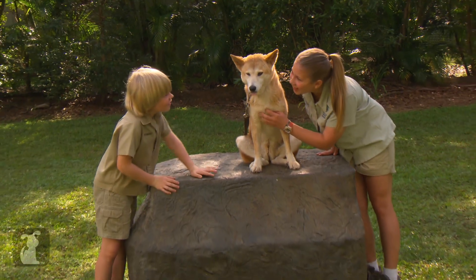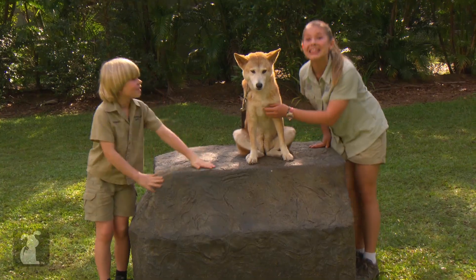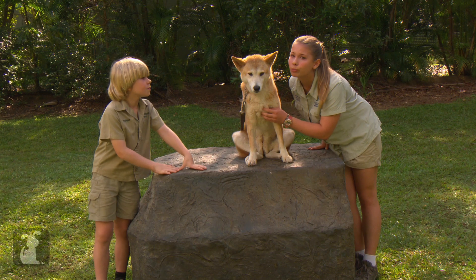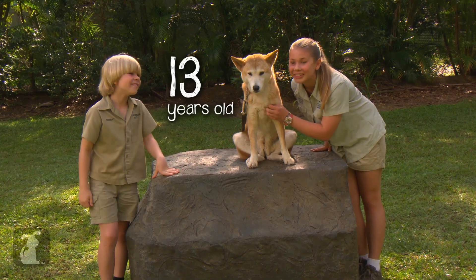Hey Mia, how are you? Oh, good girl. This is Mia. Isn't she sweet? Mia is our beautiful 13-year-old dingo.